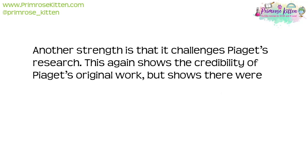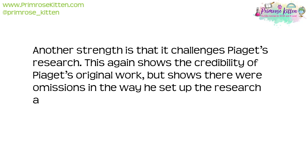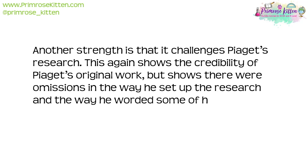Another strength is that this research challenges Piaget's original work, showing its credibility while also identifying omissions in the way he set up his research and the way he worded some of his questions.